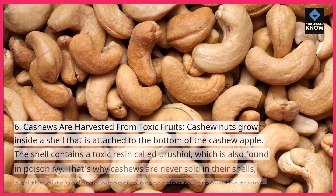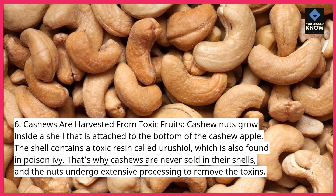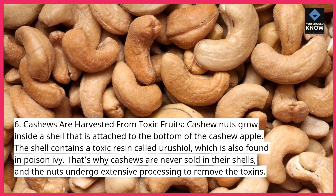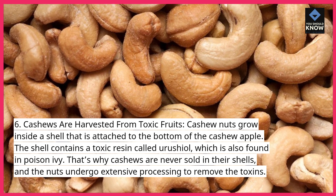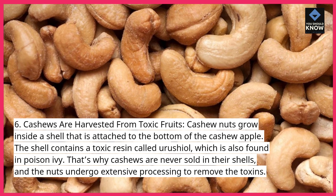6. Cashews are harvested from toxic fruits. Cashew nuts grow inside a shell that is attached to the bottom of the cashew apple. The shell contains a toxic resin called urushiol, which is also found in poison ivy. That's why cashews are never sold in their shells, and the nuts undergo extensive processing to remove the toxins.